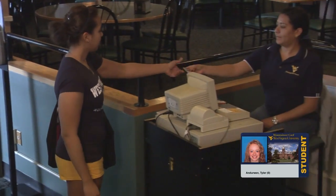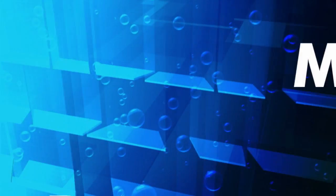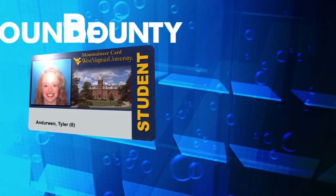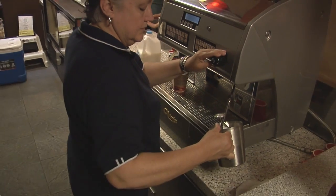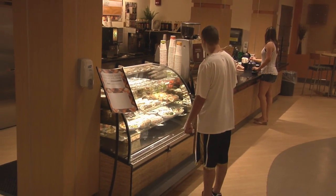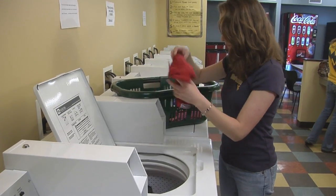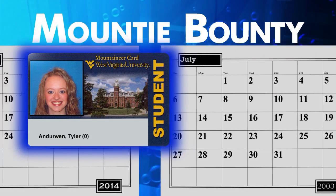It can also be used for meals and snacks at University Dining Services locations and vending machines. We offer a spending plan called Mountie Bounty that allows you to put money into an account accessed through your Mountaineer card. Mountie Bounty can be used in WVU Dining Services venues, at vending machines, and for other services around campus such as the WVU bookstores, printing at WVU computer labs and libraries, and to do laundry. Mountie Bounty can also be used to pay parking fees and fines. This prepaid plan carries forward from semester to semester, year to year.